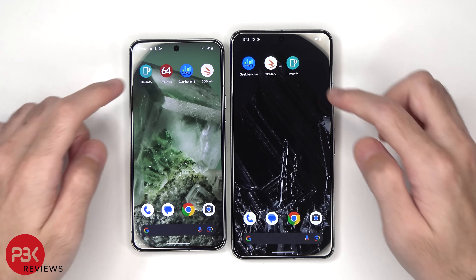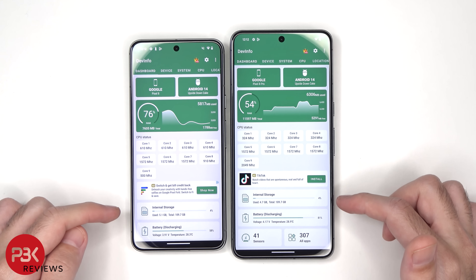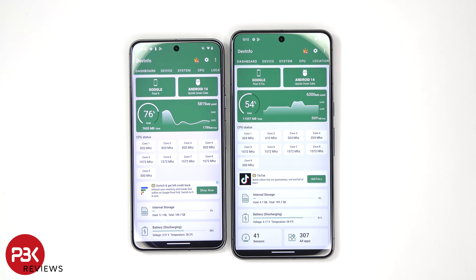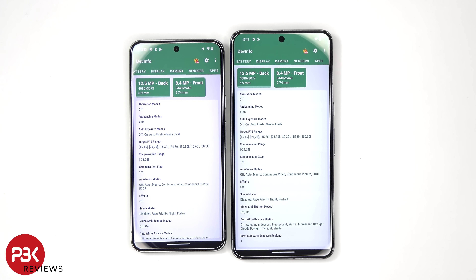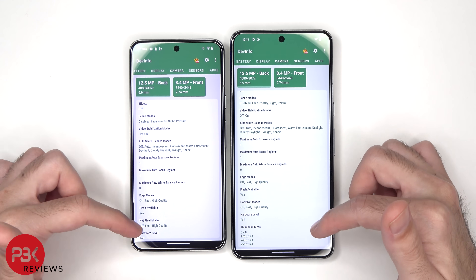Before I start, here's a quick look at the device info. Both are 128GB. The Pixel 8 is on the left and the Pixel 8 Pro is on the right. Here's a look at the camera info as well. Now I'm not sure how accurate the information on this app is, but this is what it shows.